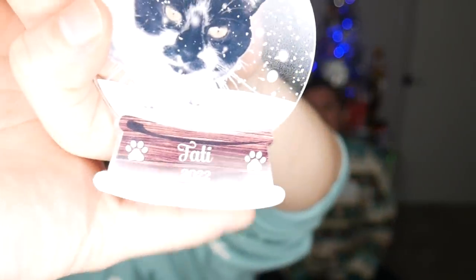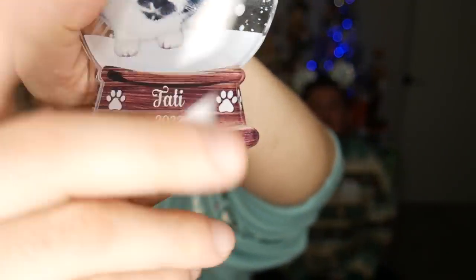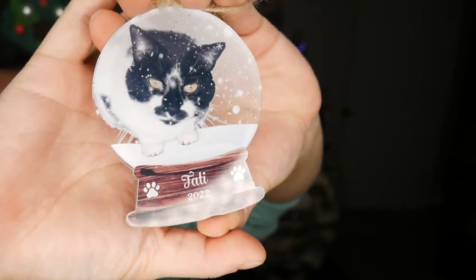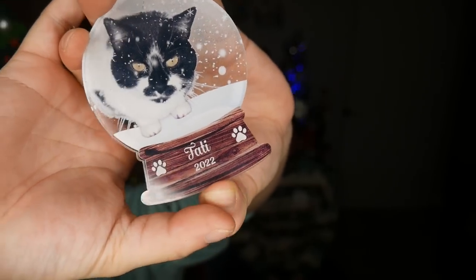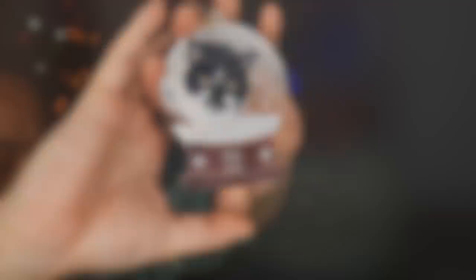The second ornament Tim gave me is a Tati snow globe ornament. Snow globes are really special to me — this is one of the very first collections I had growing up. As a child, I loved Disney snow globes. One of my wedding presents from Tim was actually a snow globe. So what's better than a snow globe? A Tati in a snow globe.